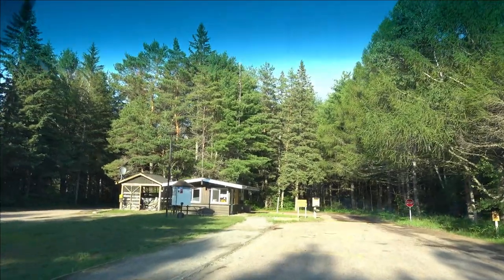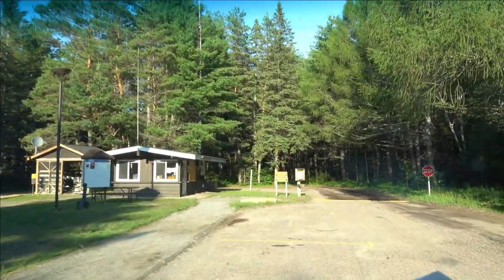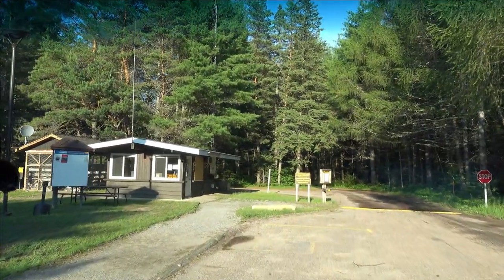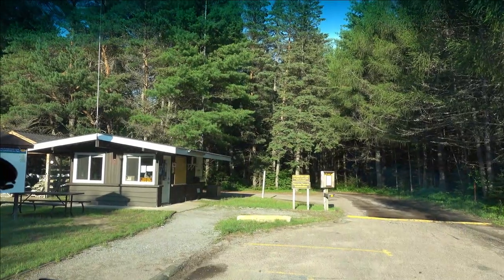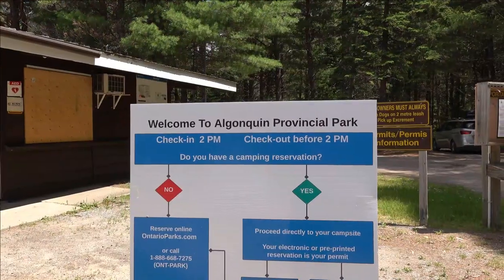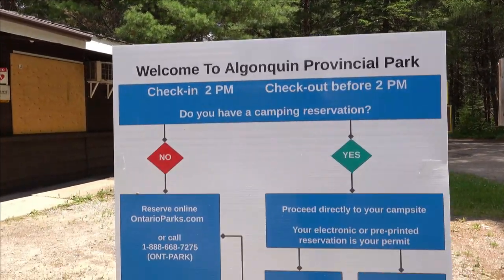Algonquin Provincial Park has updated their check-in process to adhere to COVID-19 regulations. You can now check in directly online and you do not need to stop at the camp office upon arrival. Your electronic or pre-printed reservation is your permit and that's all you need, so you can head straight to your site.